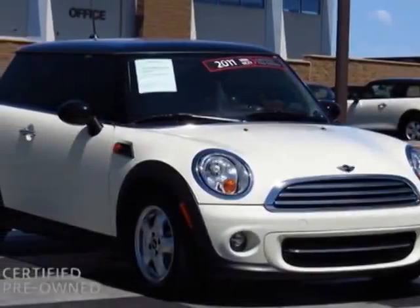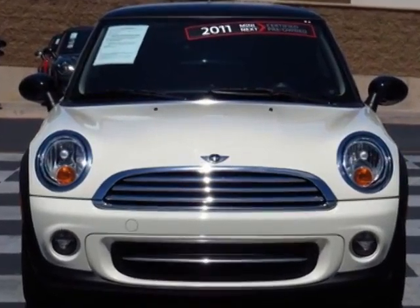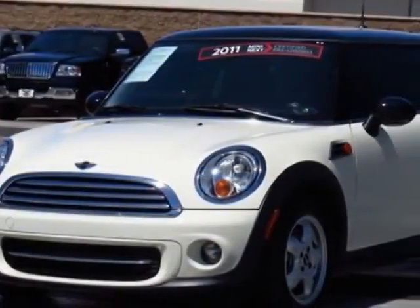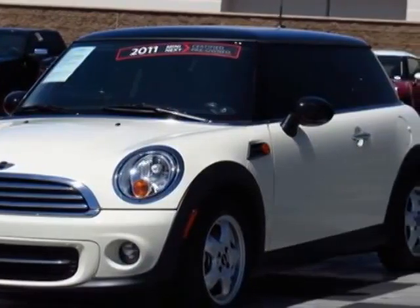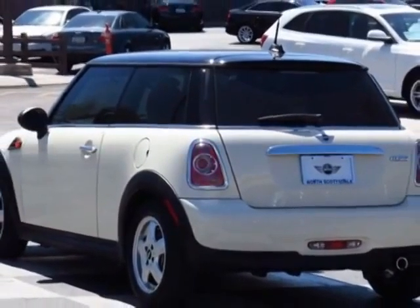Check out the certified pre-owned 2011 Mini Cooper Hardtop. Carfax has certified this Cooper Hardtop as having one honor. This Cooper Hardtop has just under 33,500 miles. This vehicle has a limited warranty.